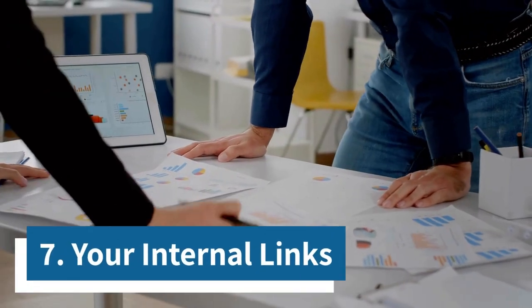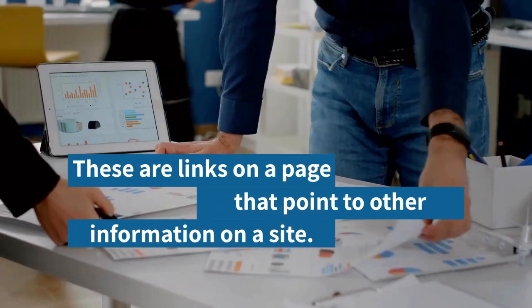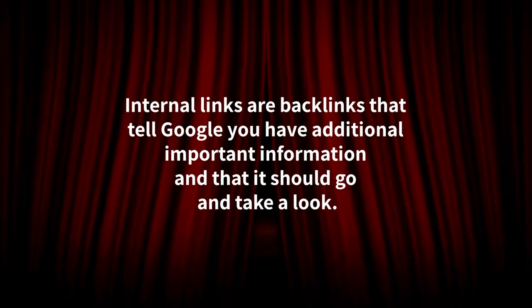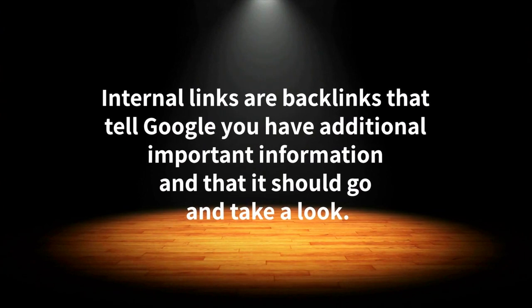7. Your internal links. These are links on a page that point to other information on a site. Internal links tell Google you have additional important information and that it should go and take a look.